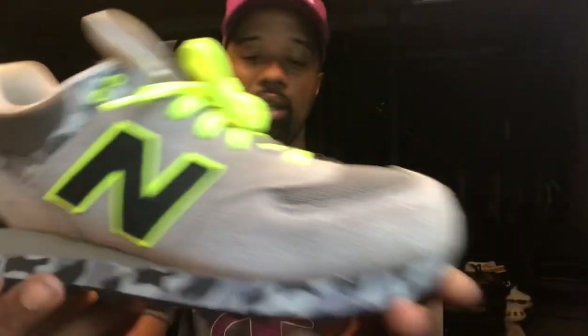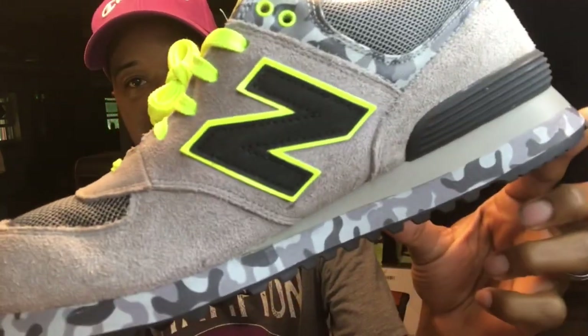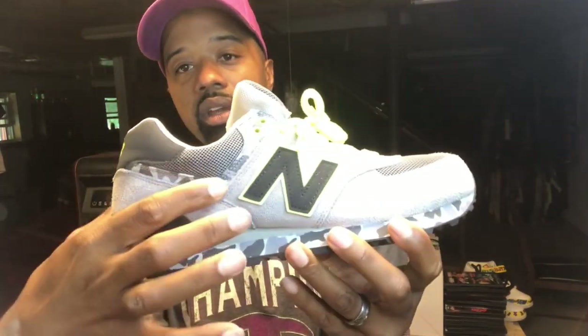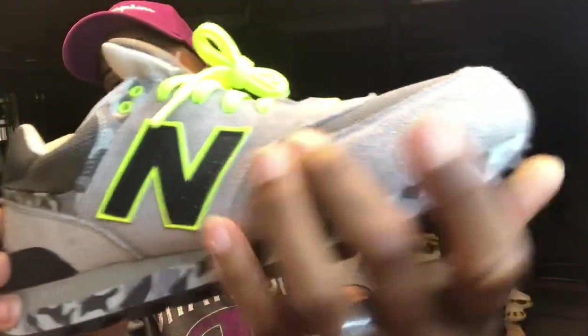I'm a sucker for camo — I have a lot of camo shoes. This shoe is another 574. It's that gray and volt green, almost like an Air Max 95 neon color. What caught my eyes was the gray and the camo print along the sole of the shoe. That combination pulled me in. The suede on these has a little bit of long hair to it — not too long, but it's alright suede.